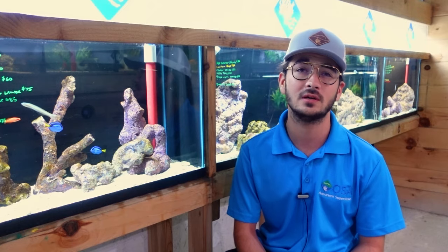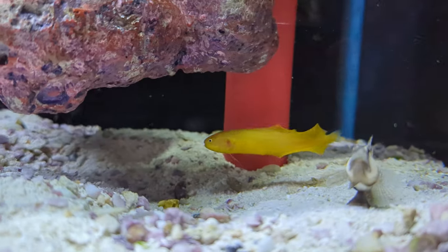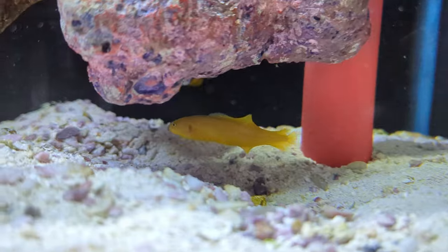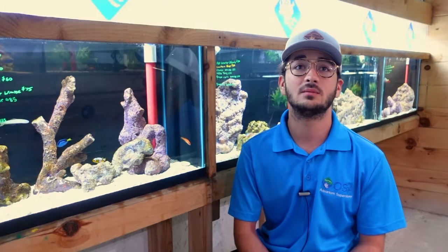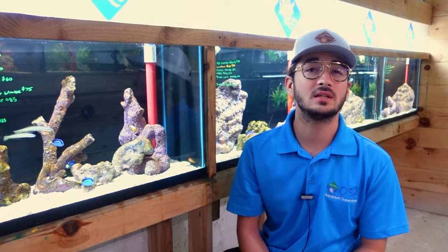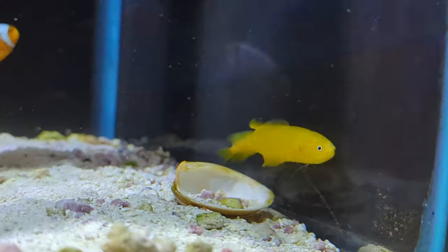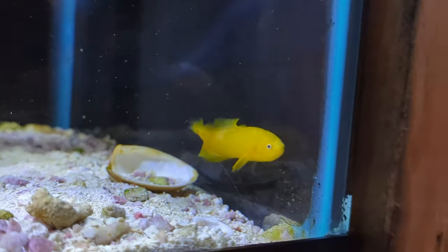The yellow eel goby is a lot smaller and a lot more appropriate for your tropical fish tank. These guys stay quite small, generally only three to four inches in length, and they are bright yellow with very small beady eyes. They do somewhat resemble eels because they have a very long tapering tail, and they have a very large head in comparison, so they do somewhat resemble gobies as well.